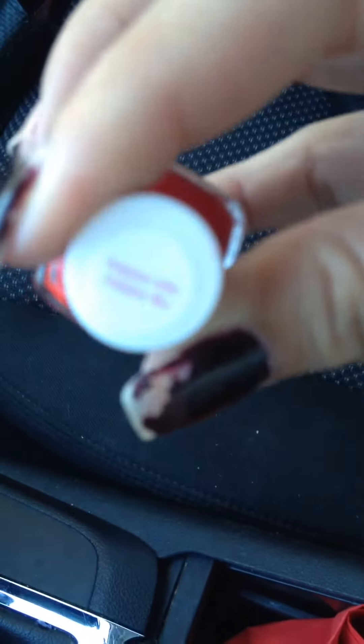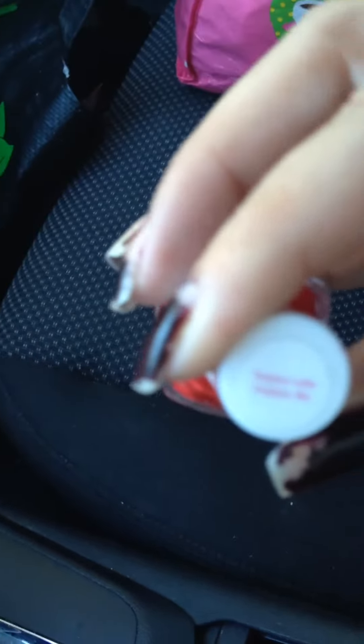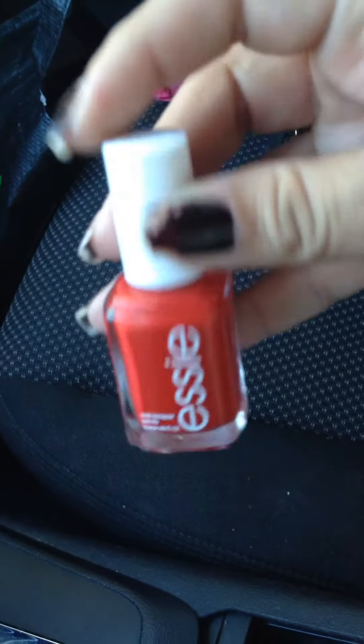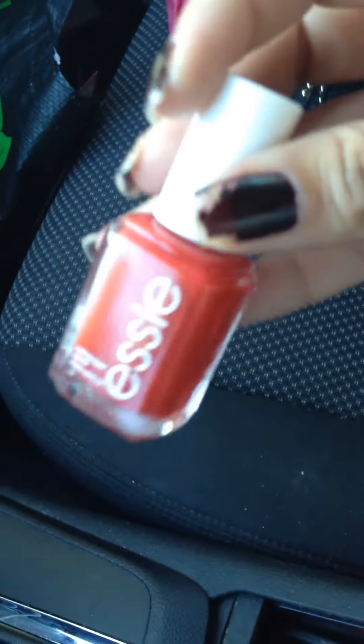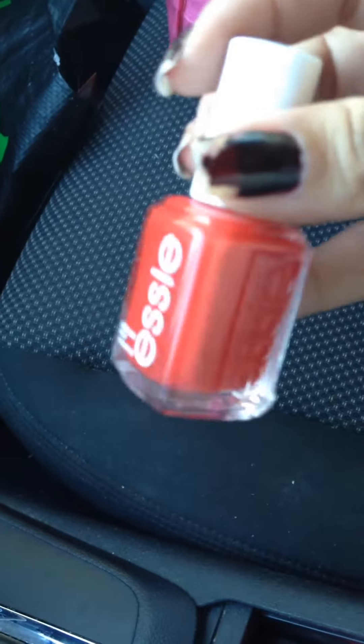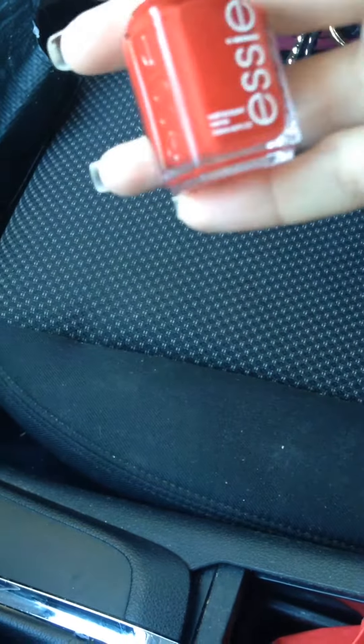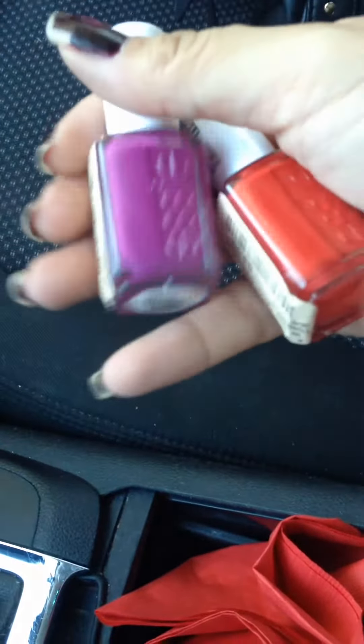The other one is also Essie. This one is — and I love the name — Happy Wife Happy Life. It's a kind of orange-y red color, really bright, fun, springy almost. I like these kind of colors. And I actually think that these two might be cute together in a water marble, so I'm going to try that out and see how that goes.